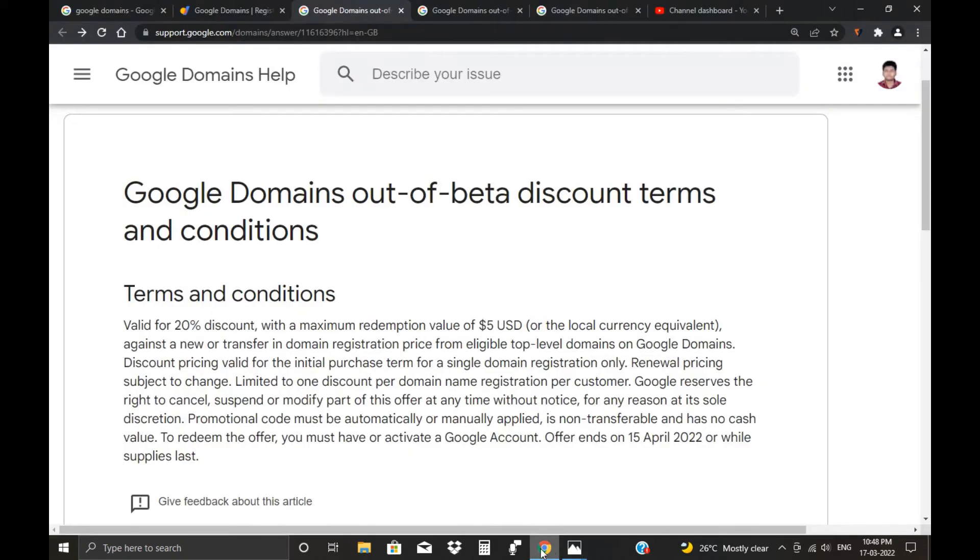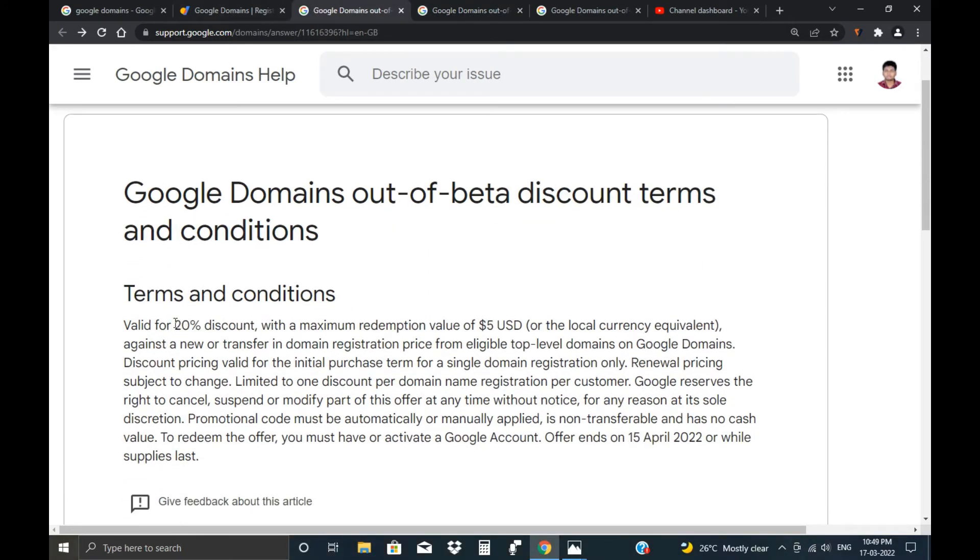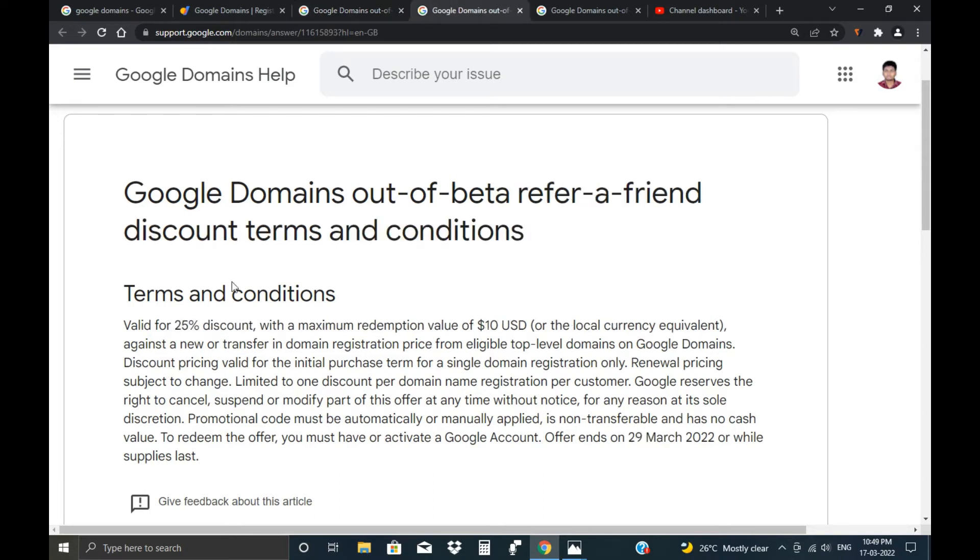The second promo code gives a 25% discount. Many people know about the 20% discount, but only some people know about this 25% discount offer.